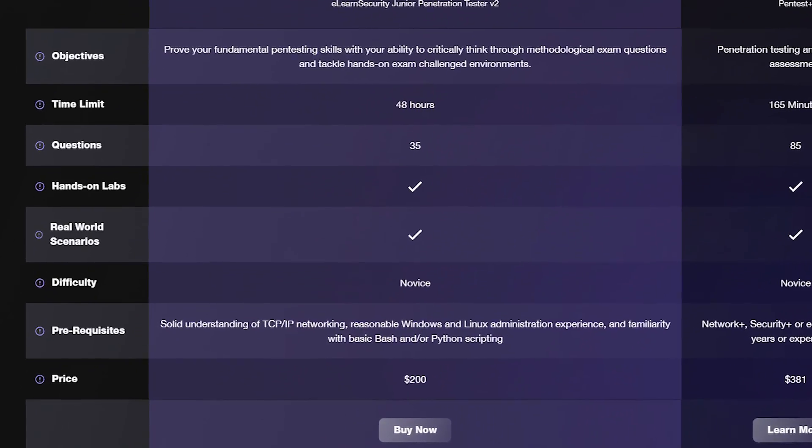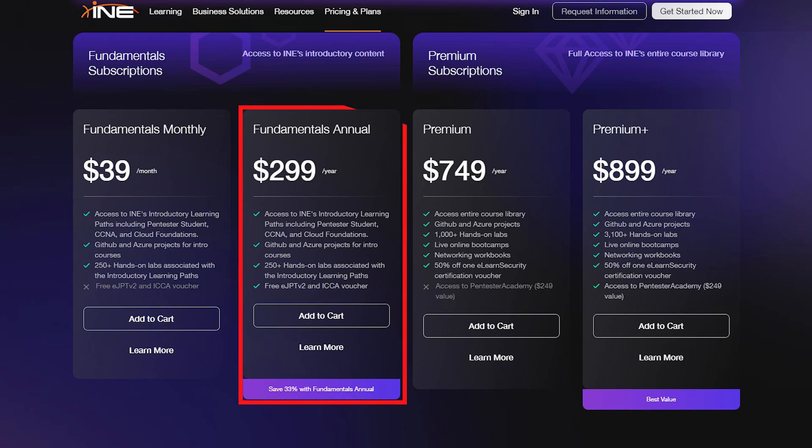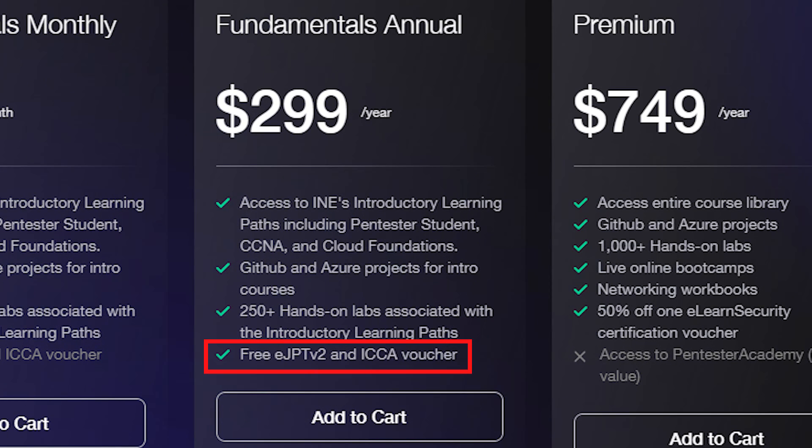The question you're all asking: how much is the exam? At the time of filming, the exam cost is $200. But if you sign up for the fundamentals annual subscription or higher, you'll receive a free eJPTv2 and ICCA voucher, which offsets the cost of the subscription — this is a killer deal.